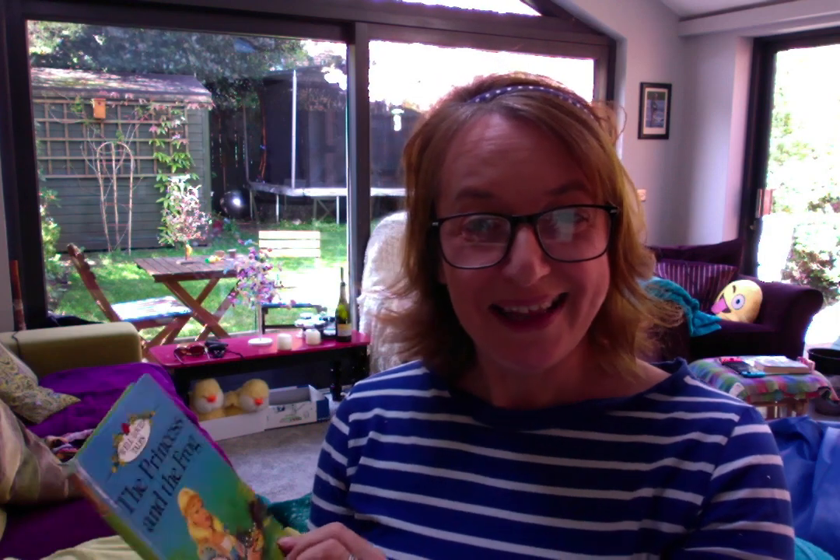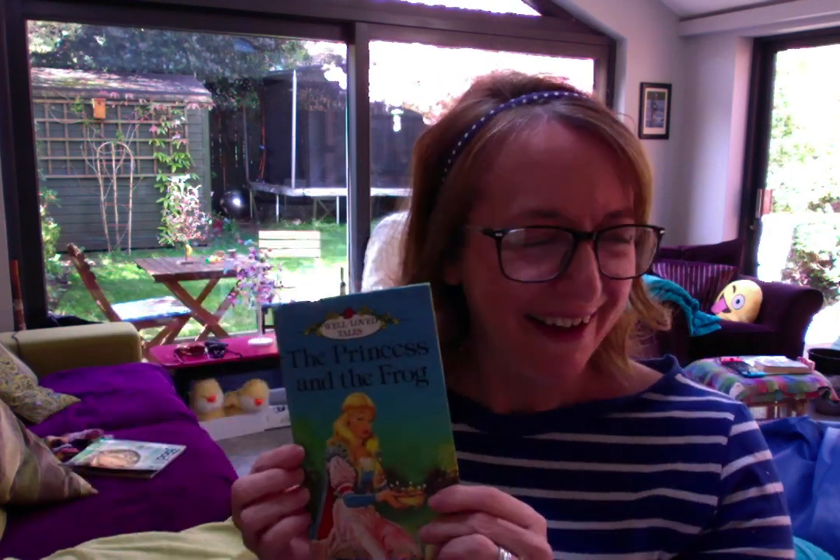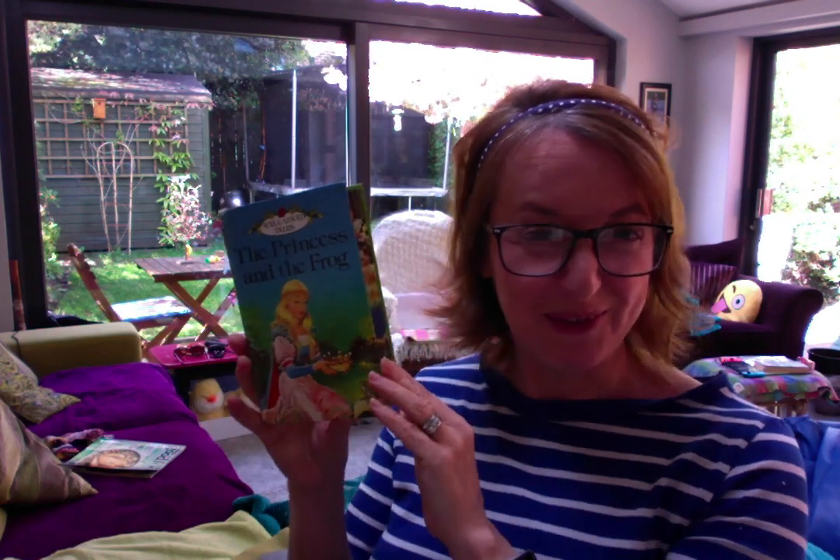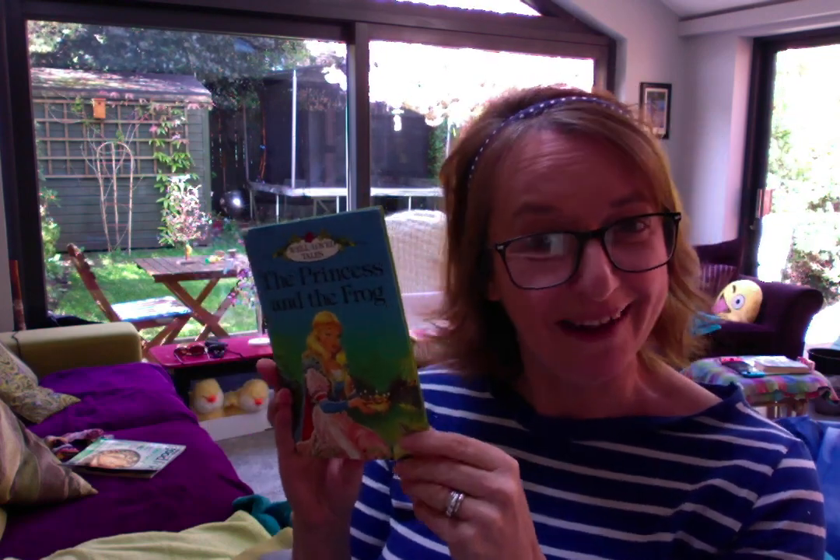This is amazing and I hope you enjoyed that. I might read another one. Give me a thumbs up if you liked it! Okay, bye!